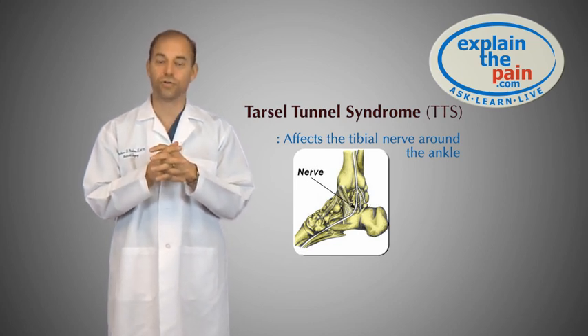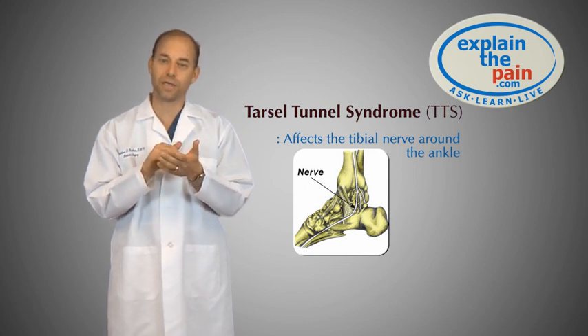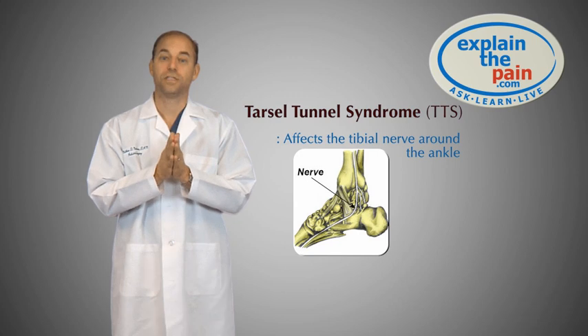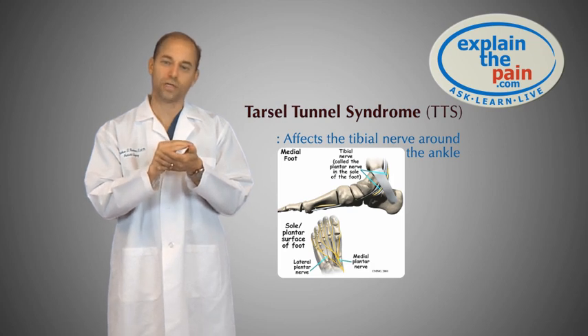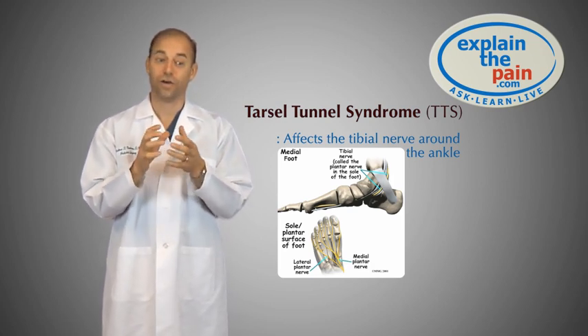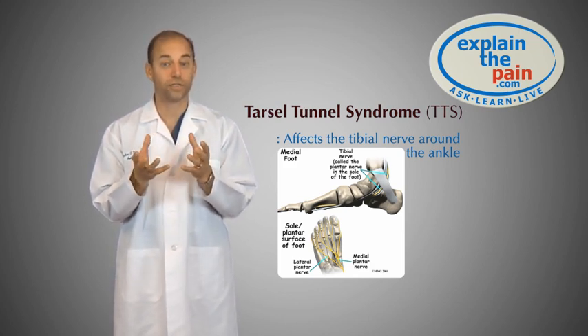So, Tarsal Tunnel Syndrome actually affects the ankle area, but it affects the nerve that goes around the ankle that supplies feeling to the bottom of the foot. It's called the tibial nerve. This nerve, as it courses around the ankle bone, there are some tight structures that hold it in place as it curves in that corner. Those structures can become overly tight, or you get inflammation in one of the structures, or actually inflammation in the nerve itself.